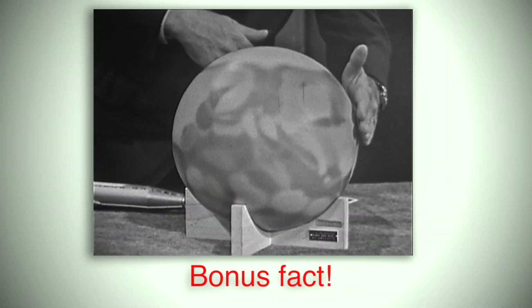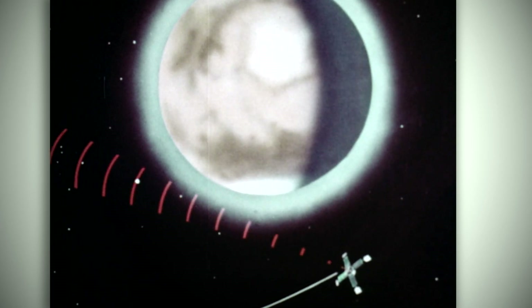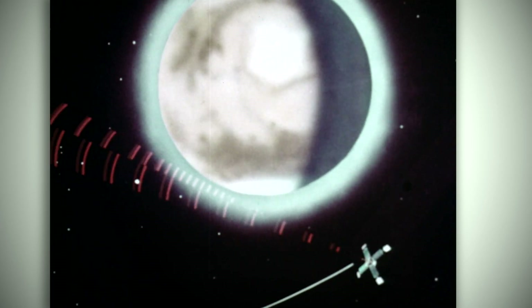Mariner 4 also discovered that Mars has a very thin atmosphere. This discovery was made by the spacecraft sending radio signals through the Martian atmosphere as it passed behind the planet.